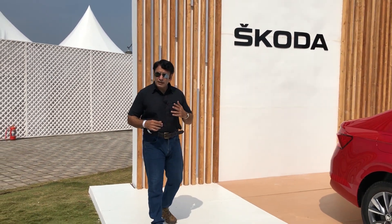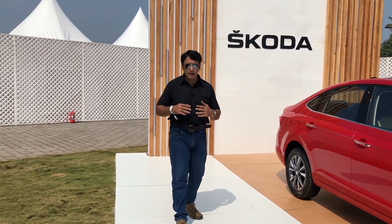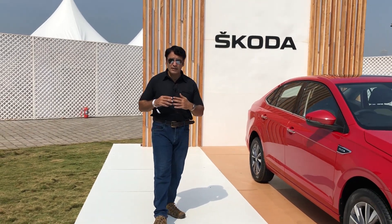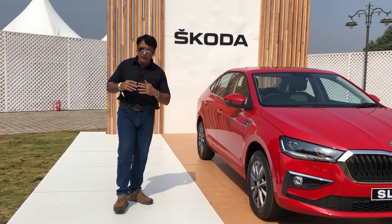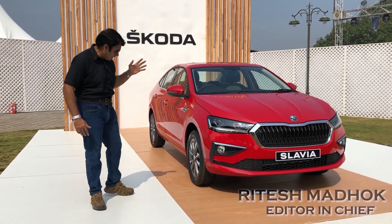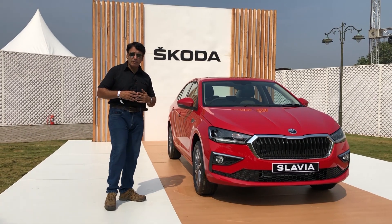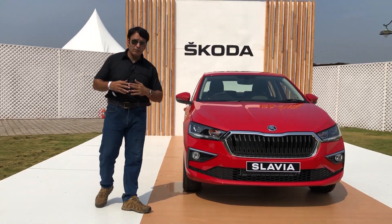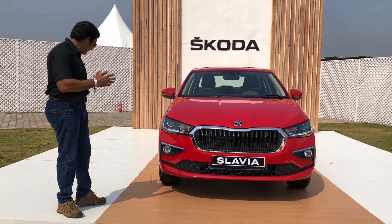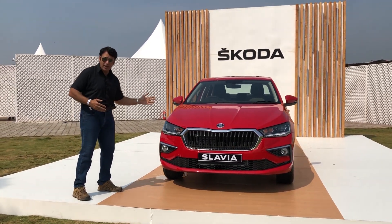This is the Skoda Rapid, a mid-size sedan known for its look, safety, and ride quality. Now we need to replace this. This is the Slavia, the latest sedan from the Czech car maker. You are watching Motorworld India. We will tell you all about this gorgeous and pretty looking eye candy of a sedan.